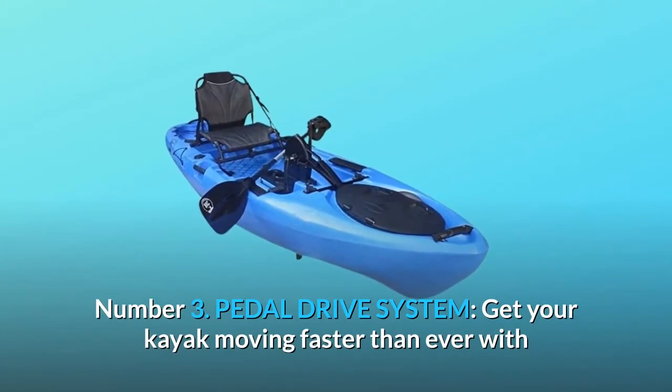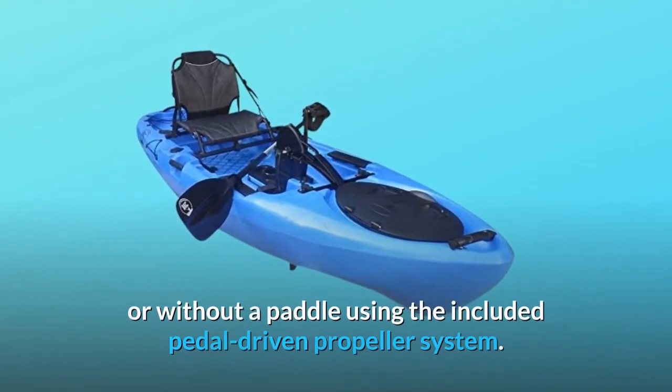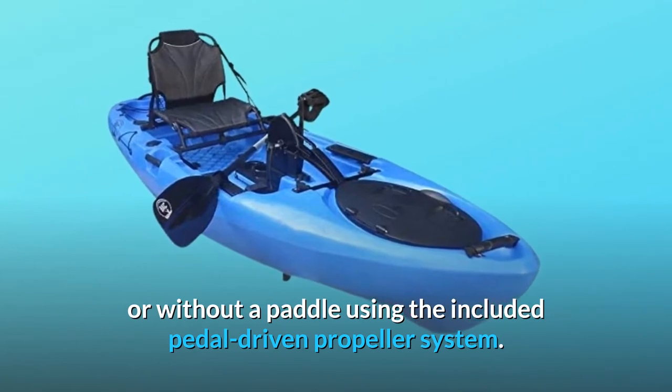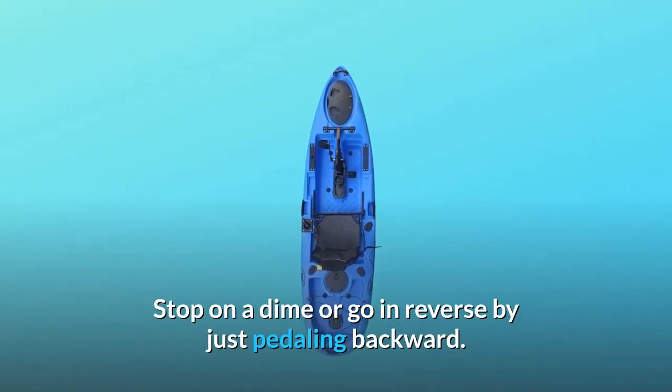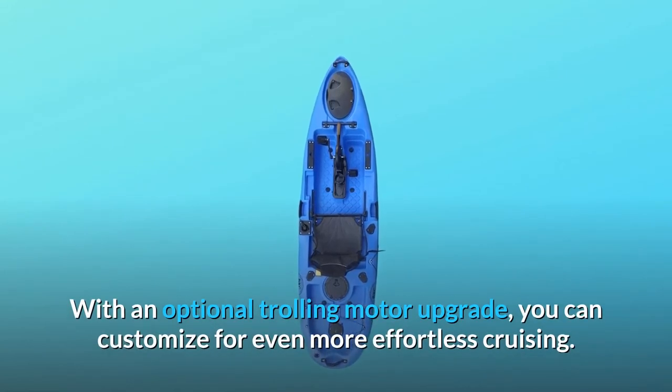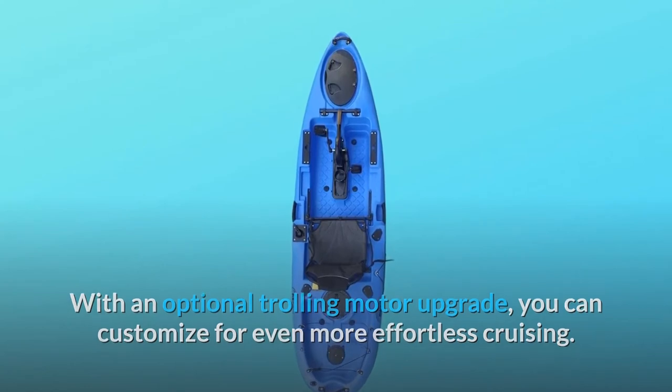Number 3: Pedal Drive System. Get your kayak moving faster than ever with or without a paddle using the included pedal-driven propeller system. Stop on a dime or go in reverse by just pedaling backward. With an optional trolling motor upgrade, you can customize for even more effortless cruising.